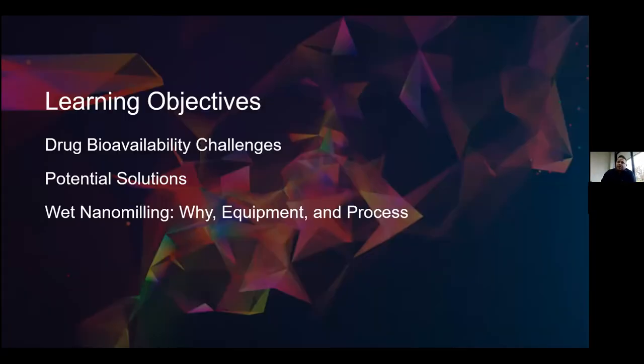Some of the objectives we have for today are to discuss drugs with bioavailability challenges, potential solutions, wet nanomilling — why we use it, the equipment that we use, and the process that we use for it.